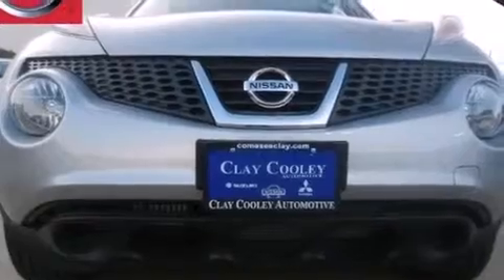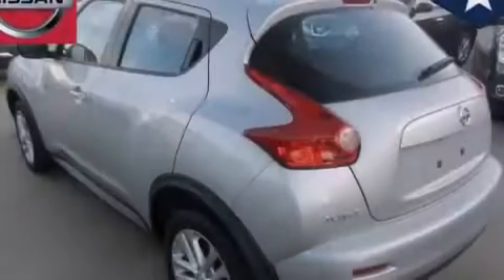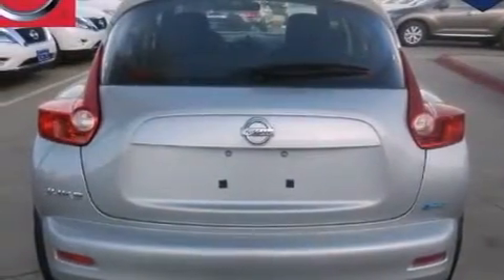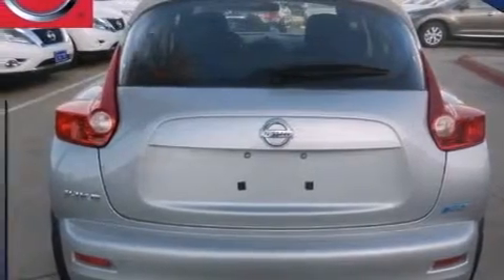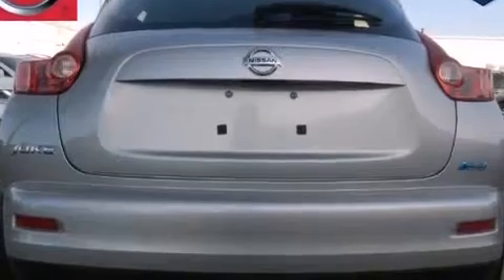The following features are also included: a rear window defroster, front multi-stage airbags, child seat safety anchors, rear seat child-proof door locks, active front headrest, a security system, rear impact crumple zones, a traction control system, an intermittent rear window wiper, and an auxiliary power outlet.